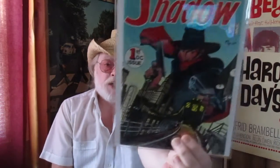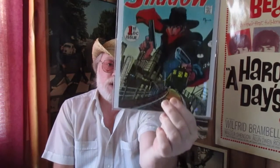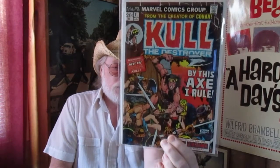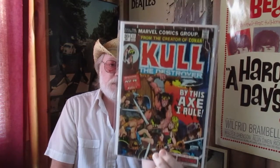This is a 9.6 for sure Joe Koch warehouse copy of Shadow number 1 — stunning, incredible copy, as fresh and as beautiful as anything you will find on the stands today. And as is this — Call number 11 — one of my uber favorite bronze age books, right up there with Conan 24 and Batman 251. Make no mistake.